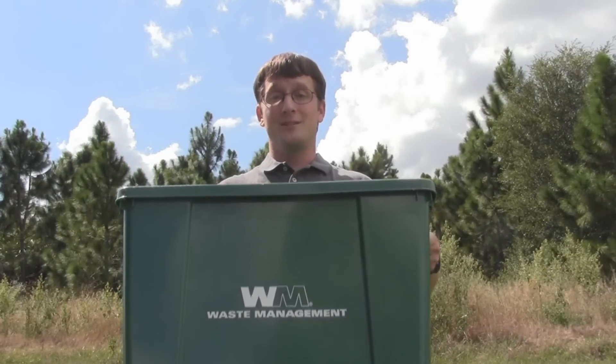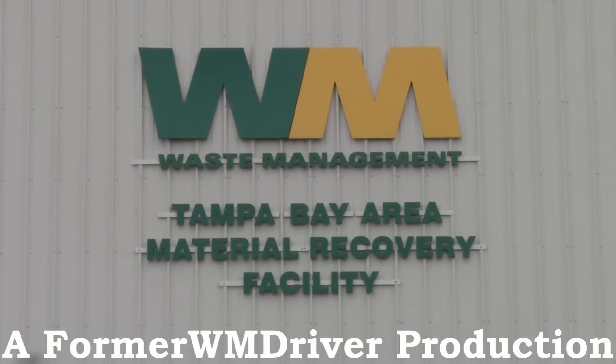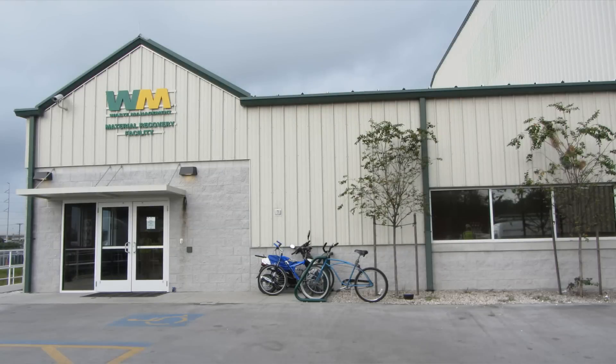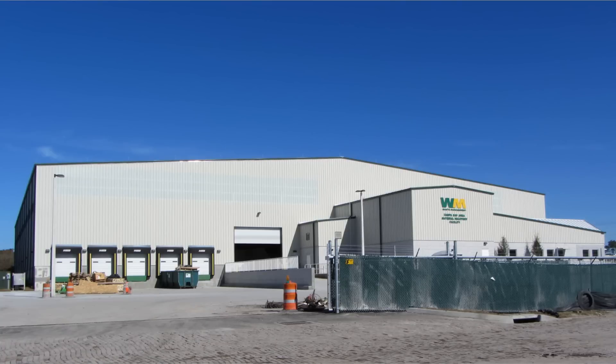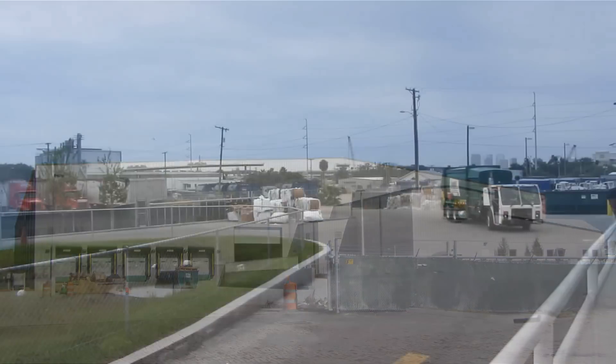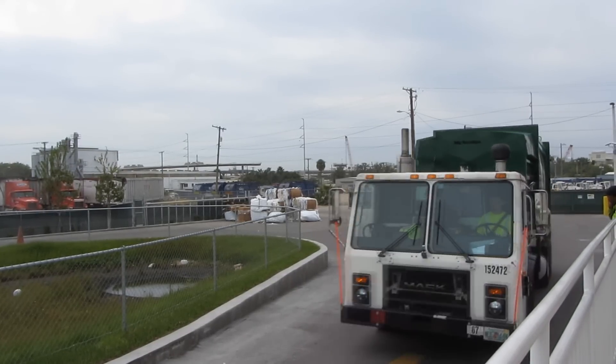Have you ever wondered where your recycling goes? Welcome to the Waste Management Material Recovery Facility, or MRF, in Tampa, Florida. This MRF opened in January of 2012 and is able to process 10,000 tons of material a month. Your local recycling truck likely goes to a MRF like this one.